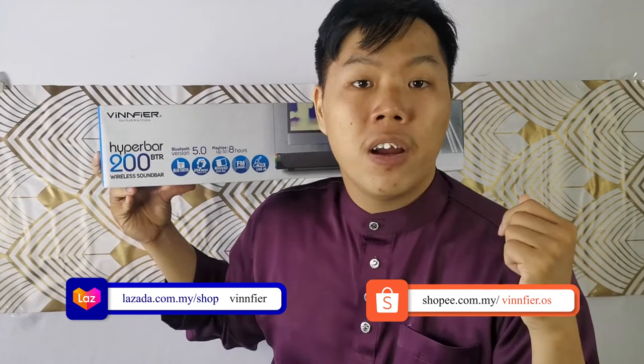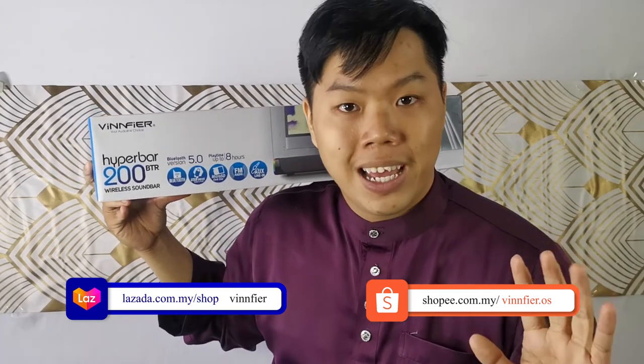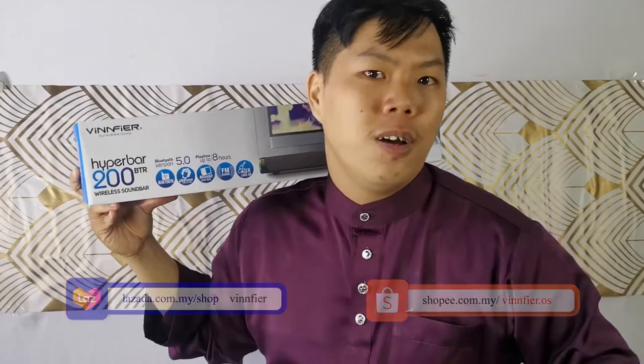It's quite an affordable price for a soundbar of this quality. You can get your own Hyperbar 200 on our website vinfire.com, or our official Lazada and Shopee stores — links in the description below.